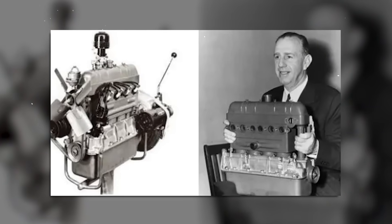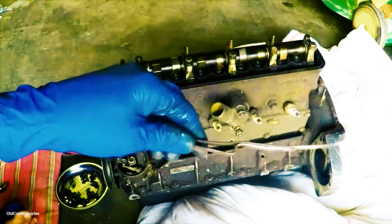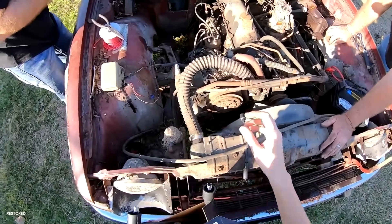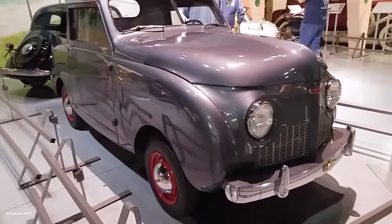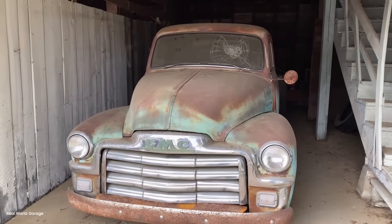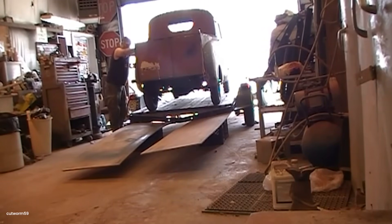Crosley's engineers created the CIBO engine — Crosley cast iron block assembly. This wasn't just small; it was revolutionary. The CIBO engine displaced just 724 cc — that's 44 cubic inches. A single cylinder in a modern V8 displaces more than this entire engine. The block was a single casting of high-strength iron. No separate cylinder sleeves. No head gasket — the head was copper brazed directly to the block at 2,000 degrees Fahrenheit, creating a permanent seal. This eliminated the most common failure point in engines. The engine used an overhead camshaft when Detroit was still using flatheads and side valves. The cam was driven by a system of gears and a short chain, eliminating the long timing chains that stretched and failed in other engines.